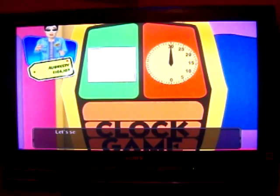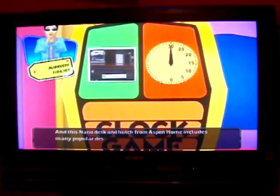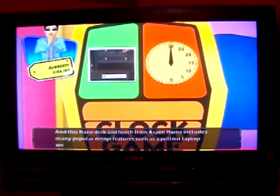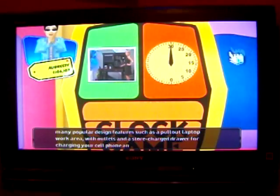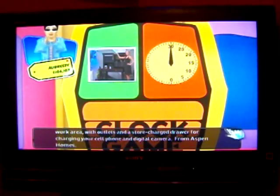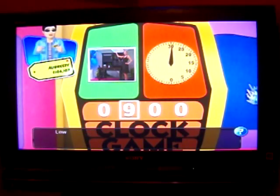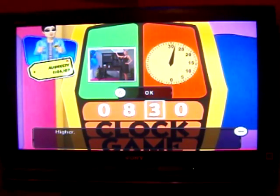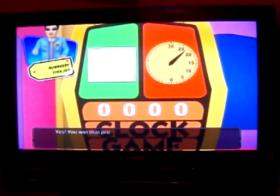In Clock Game, let's see the first item: a Nano Desk and Hutch from Aspen Home, which includes many thoughtfully designed features such as a pull-out laptop work area with outlets and a charge drawer for charging your cell phone and digital camera, from Aspen Home. Hit Start to begin. Lower. Higher. Higher. Higher. Higher. Higher. Higher.